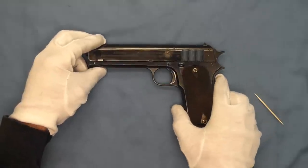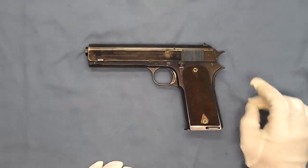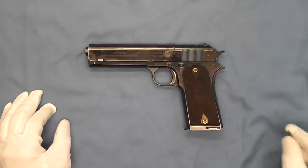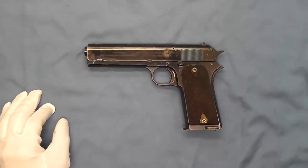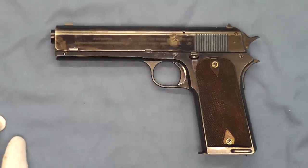A revisit of the Colt Model 1907 — see what one looks like. A very important step in the evolution of the Colt Model 1911. I appreciate you tuning in. Thanks for watching, and have a great day. See you next time.